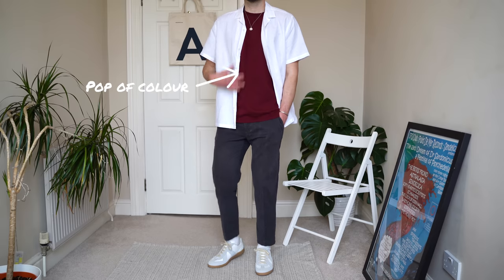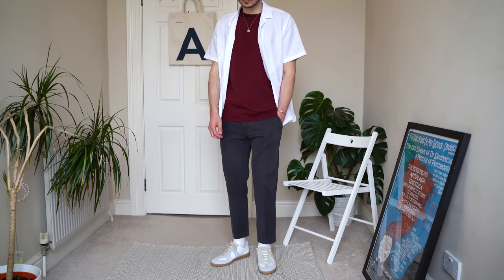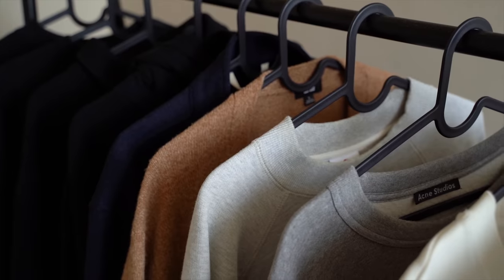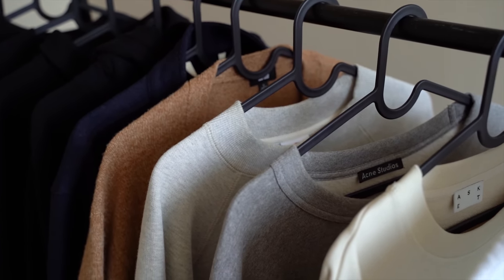Neutral tones don't clash with one another, so you can mix and match any pieces in your wardrobe together and you're going to have a look that looks well put together. And if you do choose to wear a pop of colour somewhere in your outfit, these neutral pieces are going to complement that item rather than clash with it. Basically, they work with anything.